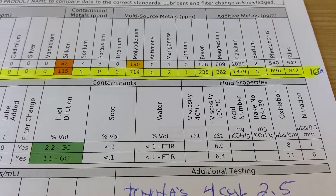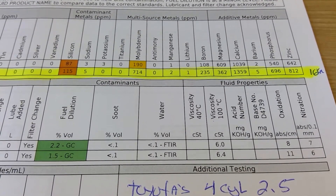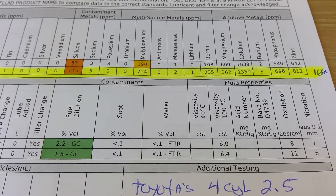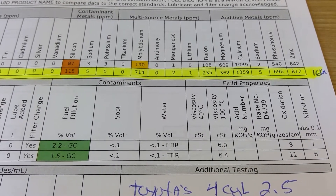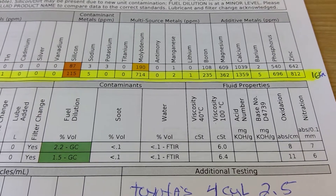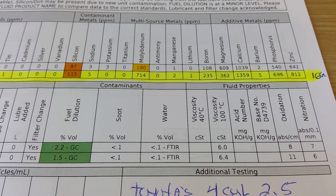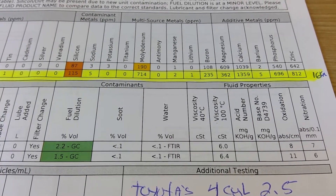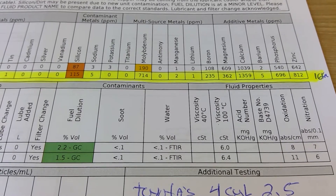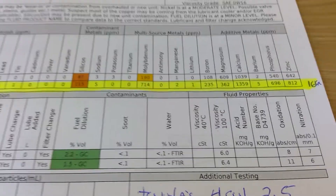It will have to be proven further. If someone out there has their lab results from the zero W16 that Toyota sells over the counter at the dealership, please share and provide me a link — I would be very curious to see the results. But for now, I'm going to be using the AMSOIL OE zero W16, which has numbers slightly better than the Mobil 1.